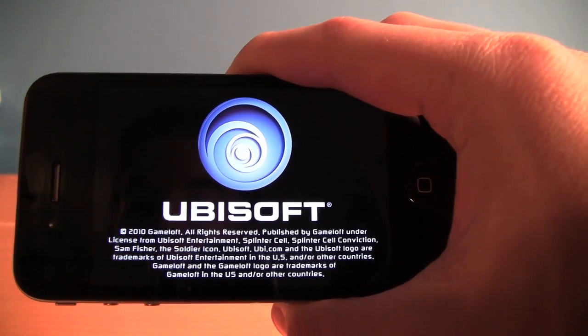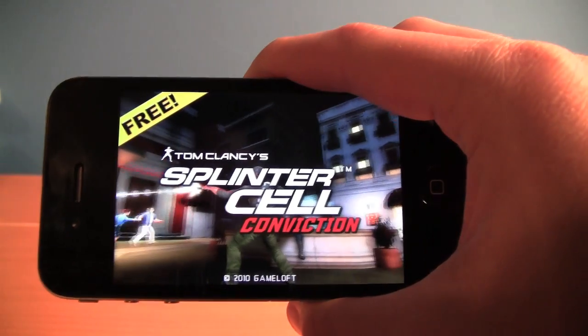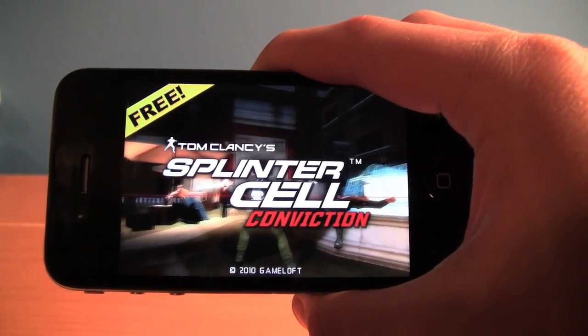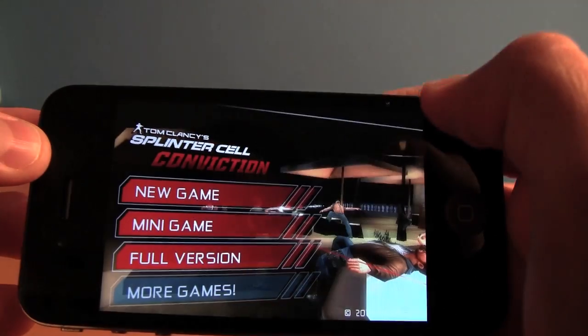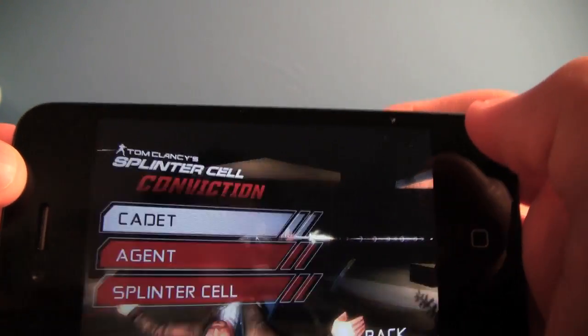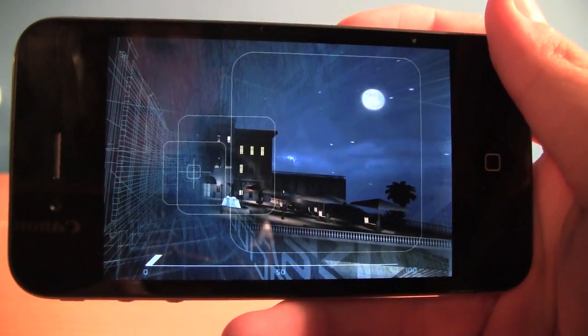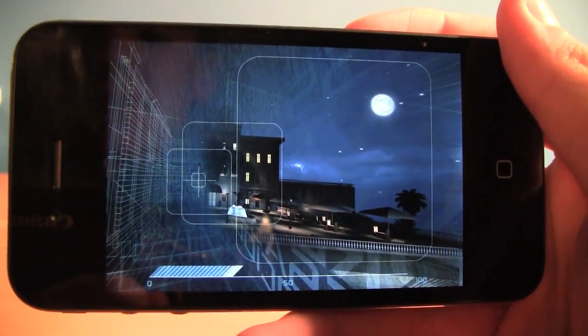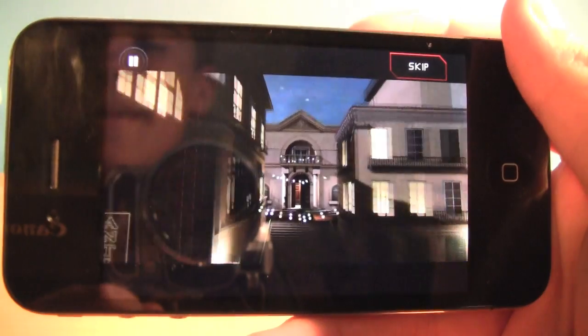Splinter Cell Conviction is a game optimized for the iPhone 4 Retina Display. So let's take a look at some of the graphics for an app optimized specifically for the iPhone 4. Hopefully this will give you a sample of some of the graphics in the new iPhone 4 Retina Display for a game optimized specifically for the iPhone 4. I think it's tremendous and the quality as you hold it in your hand is really amazing.